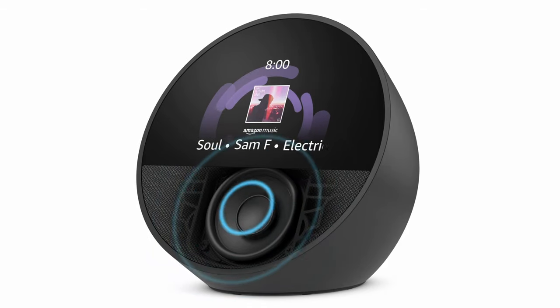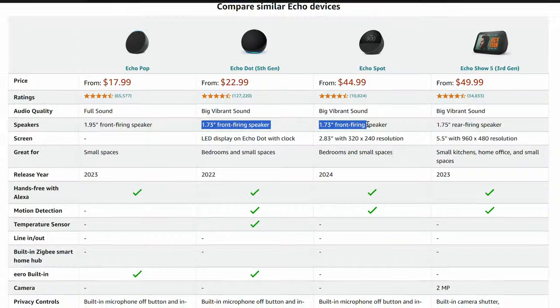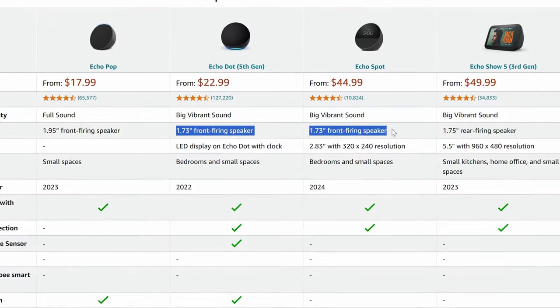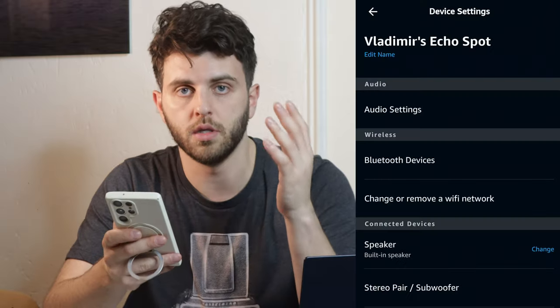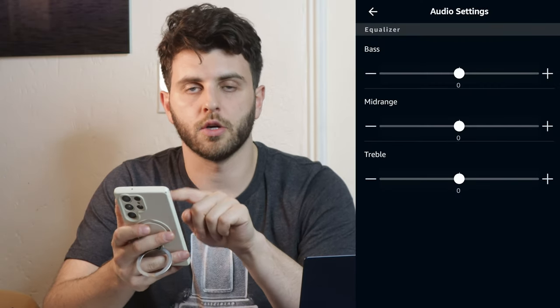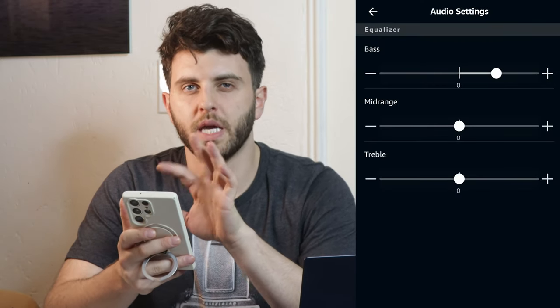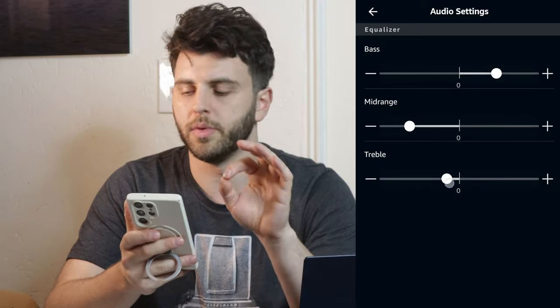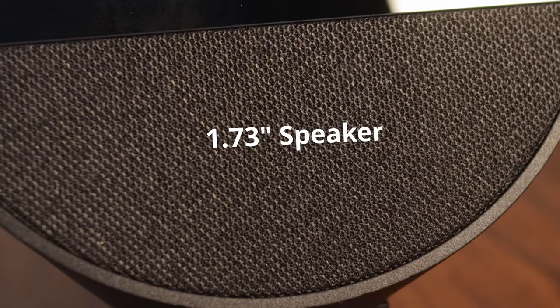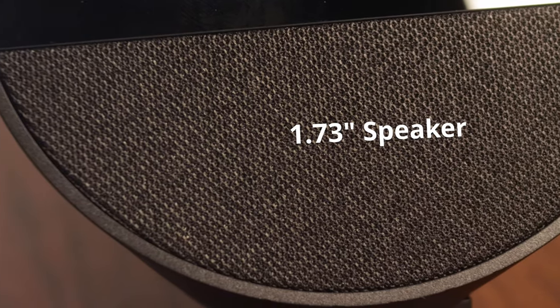For the sound quality, I think it sounds pretty similar to the Echo Dot Gen 5. I can't really give you any sound demos because of potential copyright claims, but in the app I do recommend using the EQ — turning the bass up a little bit, the mids down a good amount, and the treble down a little bit for a more balanced profile. The sound in general is impressive for the overall size.